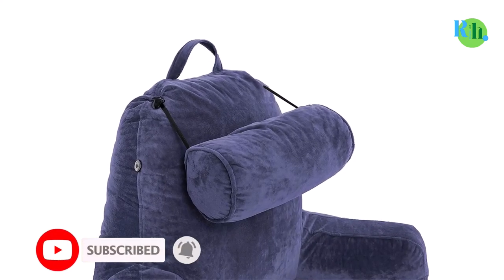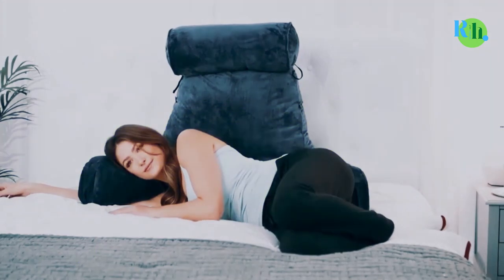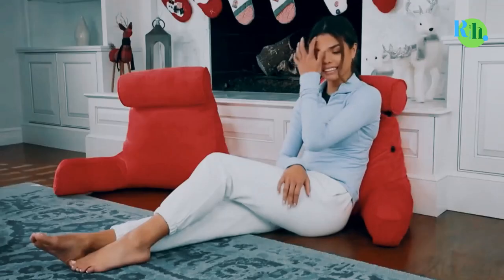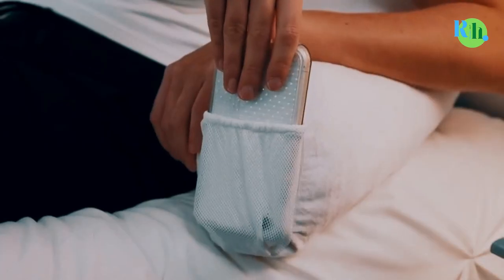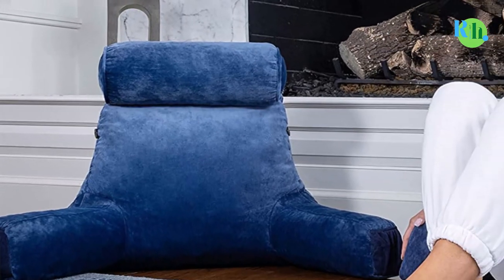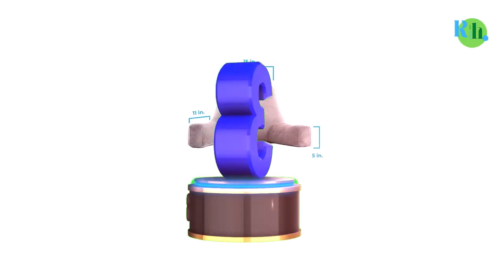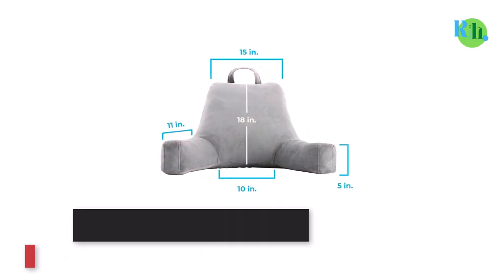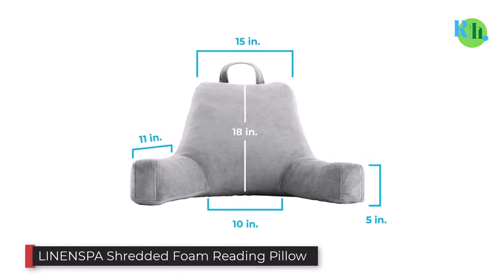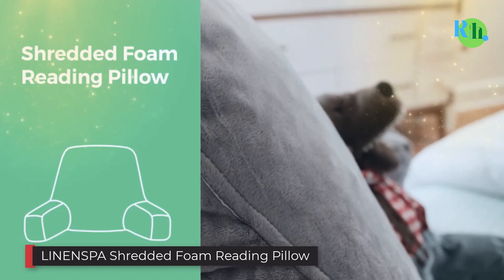This versatile pillow also comes with a sturdy handle at the top that makes it easy and simple to transport, which means you can use it anywhere. Cleaning is easy as you will only need to use a damp cloth to spot clean it.